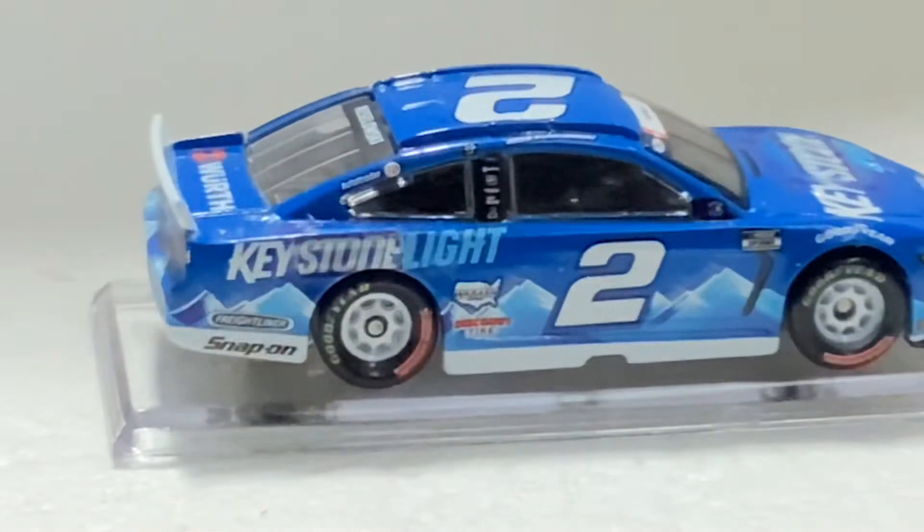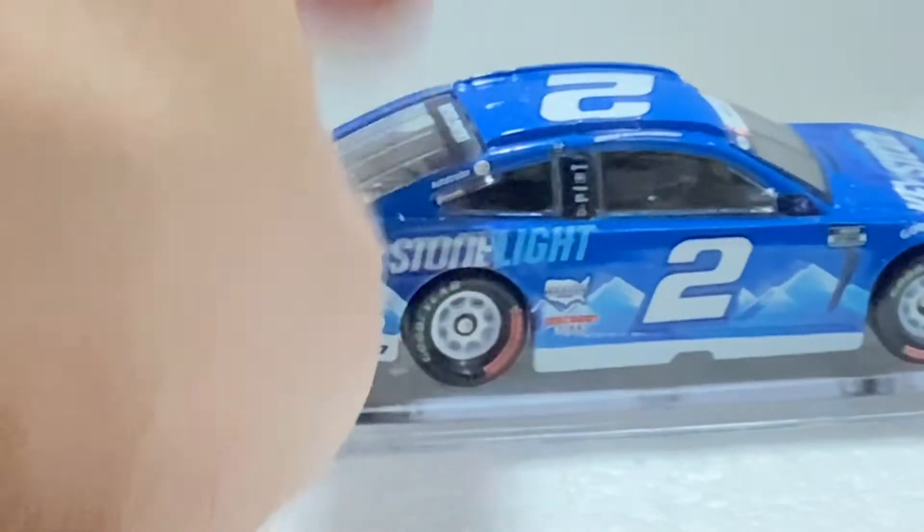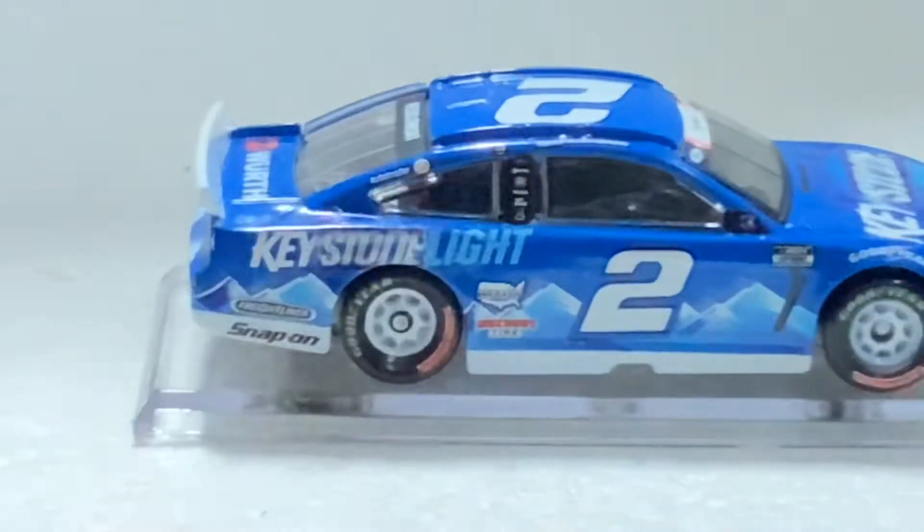This car is definitely probably worth getting — I like it. There's a little hole on it and the back windshield is loose, which is hit or miss with these diecasts. You get a loose windshield sometimes. It also has white rims.